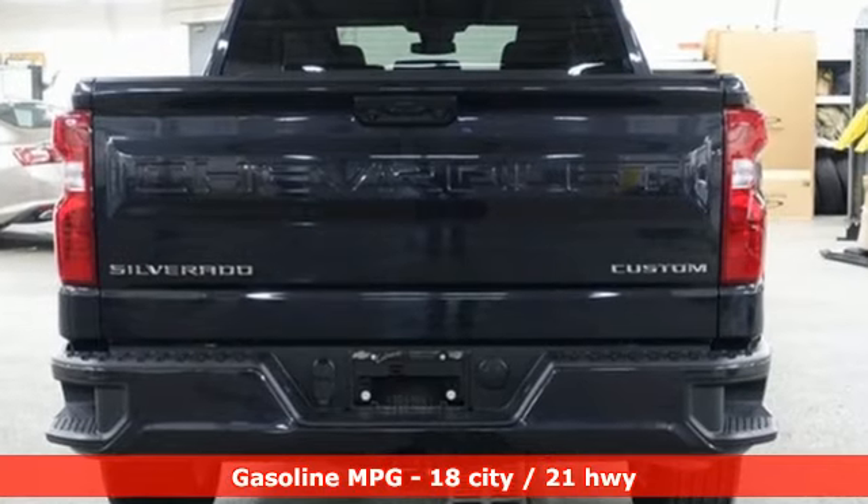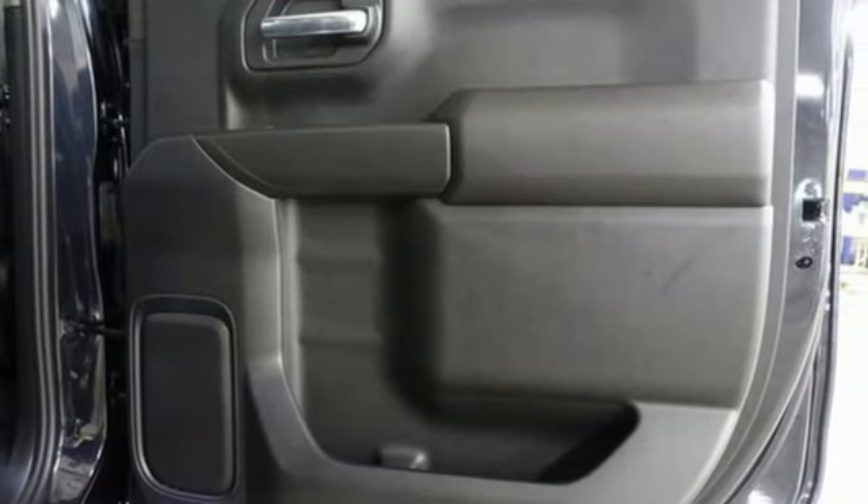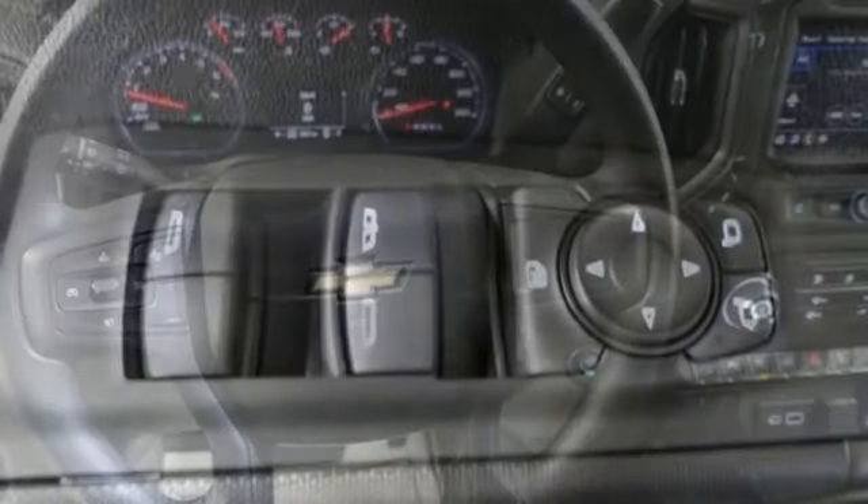Intercooled turbo inline four-cylinder engine, four-wheel drive, engine auto stop-start feature, trailer hitch receiver, streaming audio, Wi-Fi hotspot.